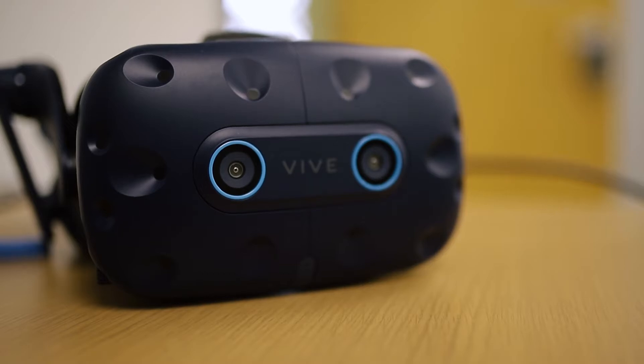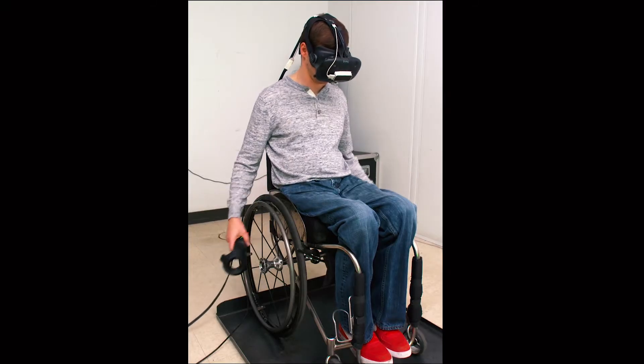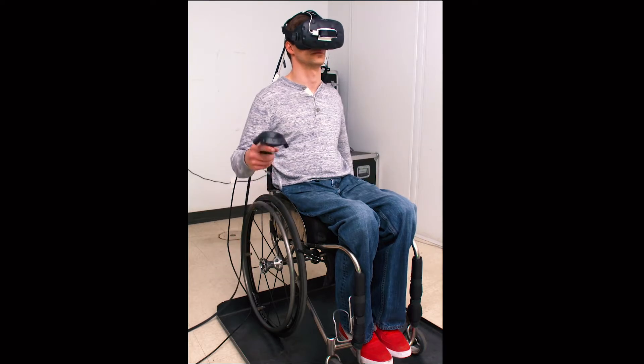When people put on the head-mounted display, they see themselves — they see their body from a first-person perspective and their body is standing. This theoretically engages areas of the brain that are no longer engaged, leading to brain changes that support a pain state.